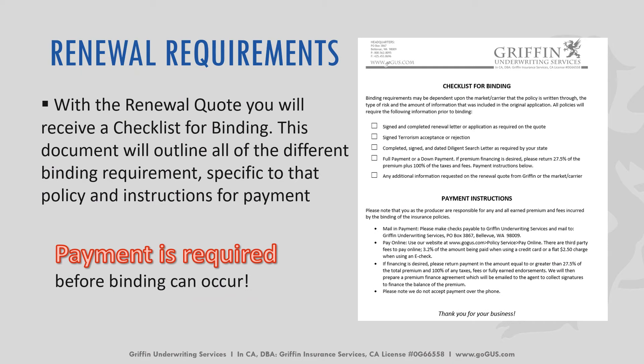You'll see a checklist for binding for renewal and those payment instructions. I can't stress this enough: renewals are not automatic, and payment is required in order to continue with coverage.